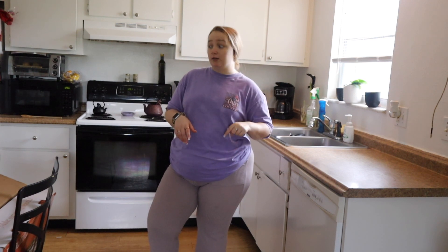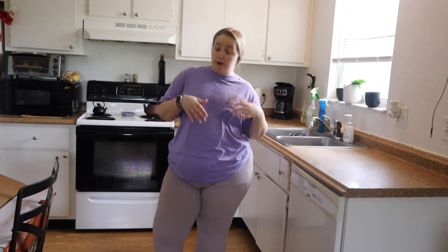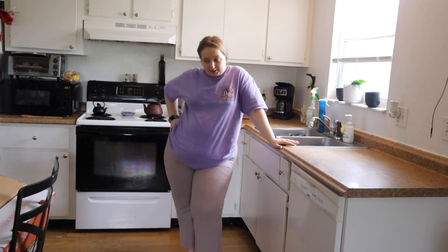We have a hurricane — well, I think right now it's Milton and it's a tropical storm in this moment that I'm filming. We live in South Florida so at the moment we're not quite sure where it's going, so this meal prep is going to be hectic. Because when is my life not hectic?